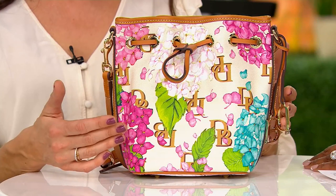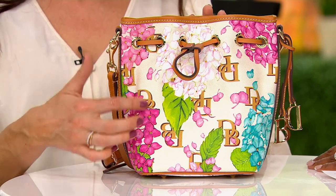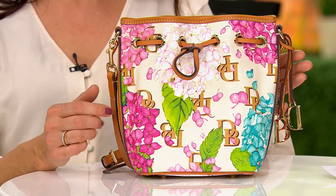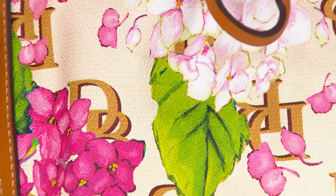What they did is give it a watercolor inspiration in this exact style. When you choose either this beautiful cream shade or the black, you're only choosing the backdrop. They're all going to have the same beautiful hydrangeas — the magenta, the cream, the blue, the pink — and the D&B logo will be that lovely caramel color throughout, almost like peekabooing through the hydrangeas. That watercolor pattern is such an homage to New England. This is truly a collector's item.